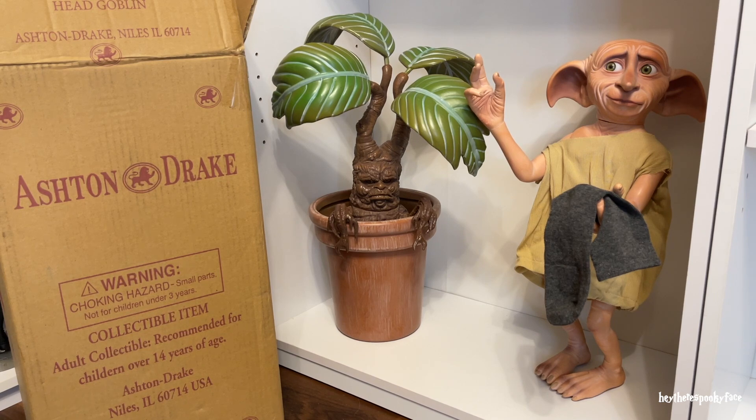All right everybody, we have a box opening. I'm sure you can guess the general theme — it is obviously a Harry Potter character. And as much as I love the Mandrake, and I have two of them by the way — I just got this one today, my other one is in my Harry Potter cabinet — the Mandrakes are just such fantastic little characters. But anyway, this video is not about him, which is maybe why he's got such a salty look on his face. But I love him, salty as he is.